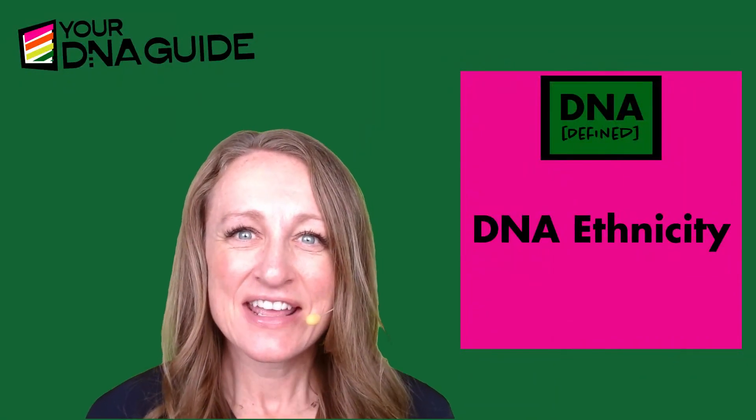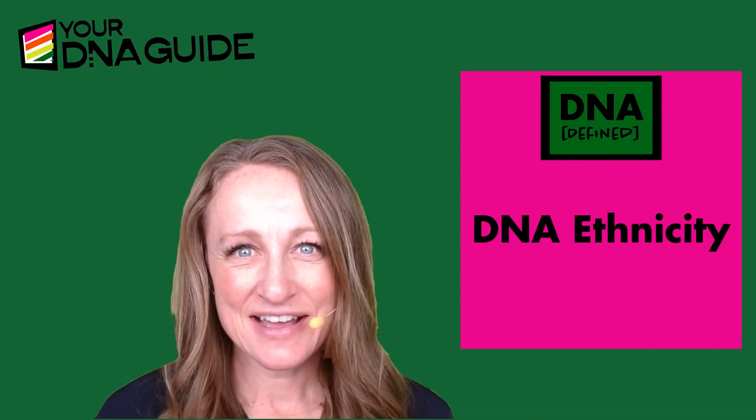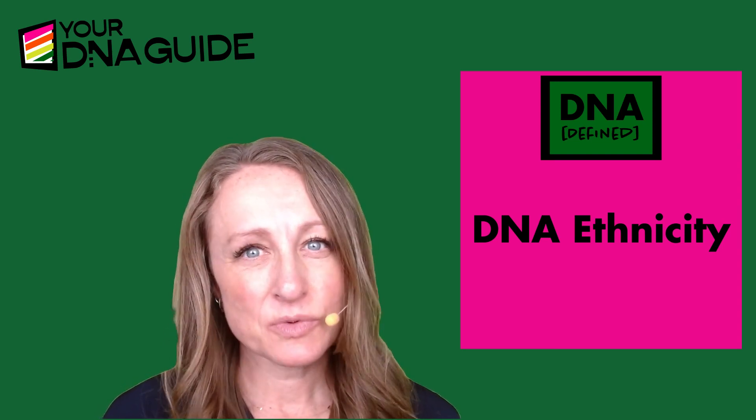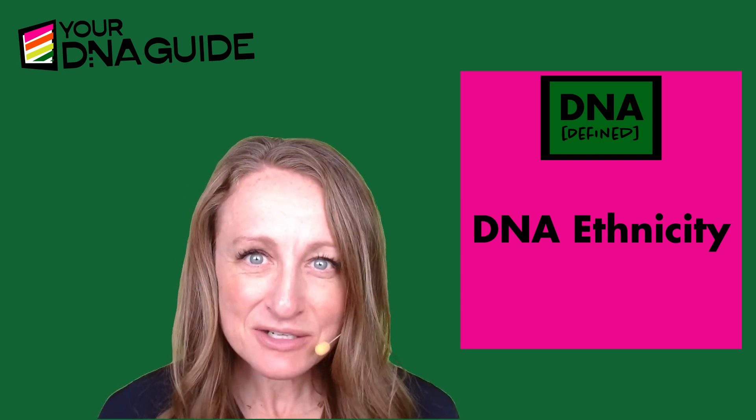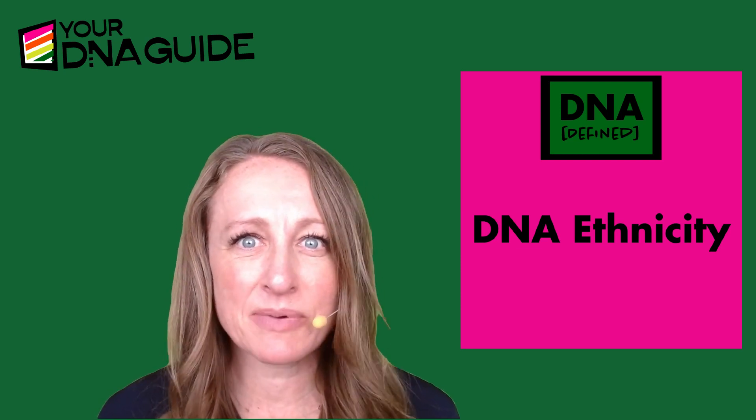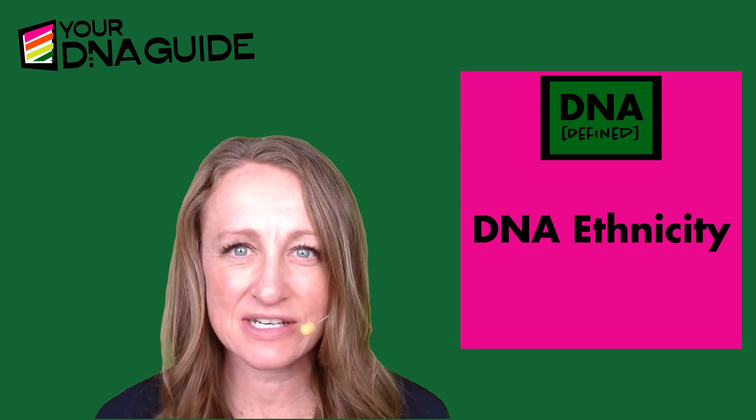Hi, my name is Diane Southerd, and I'm founder of Your DNA Guide. Today on DNA Defined, we are going to talk about your DNA ethnicity results — the percentages, the pie charts, the maps that you get from your DNA testing company.